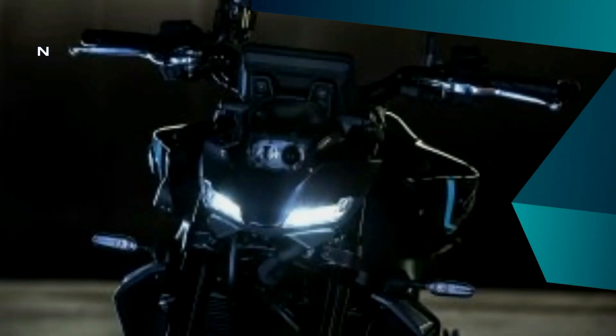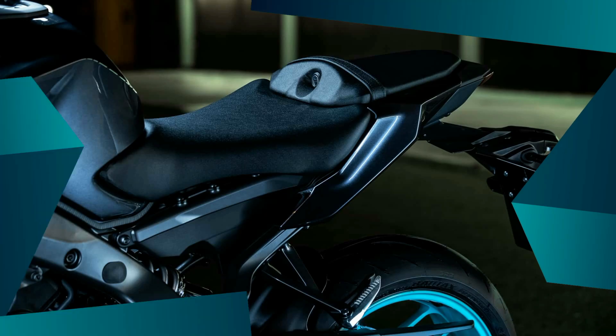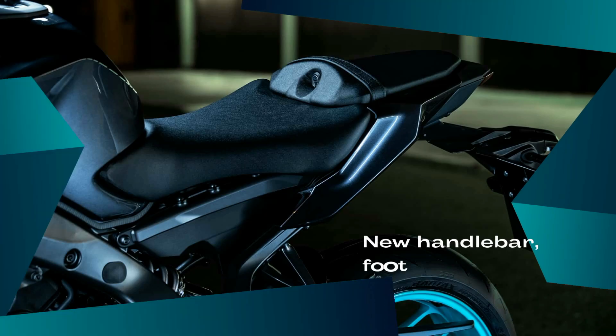The more compact headlamp and a redesigned fuel tank encourage a more engaged riding position. To offer greater freedom of movement and suit different riding styles, the machine's ergonomics have been refined with modifications to the handlebar, footrest, and seat relationship, making the MT-09 the pure embodiment of thrill and adrenaline.